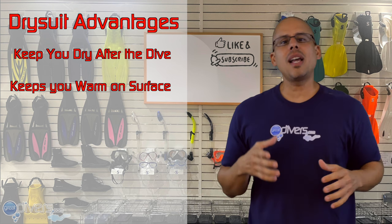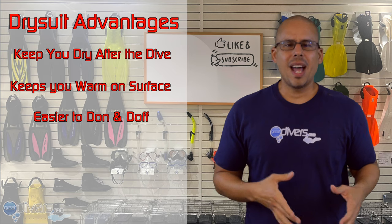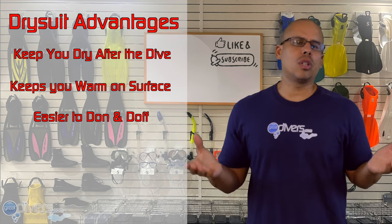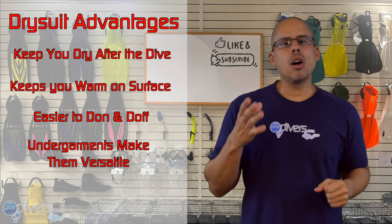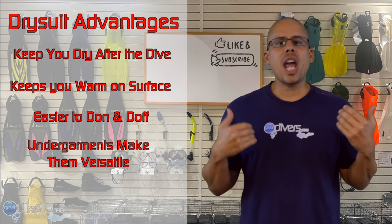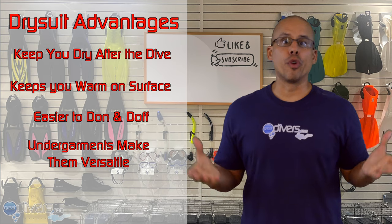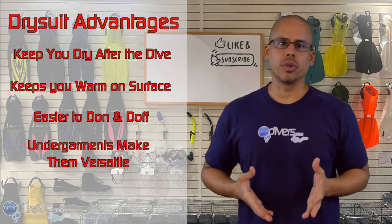Some people say that it's easier to doff and don a dry suit than it is a wetsuit, though personally I think that's a personal opinion and it really just depends on the person. Another advantage of the dry suit is that because dry suits require undergarments, you can change the thickness of the undergarment you're wearing, which makes the dry suit more versatile. This means that you can dive the dry suit in several different temperatures.